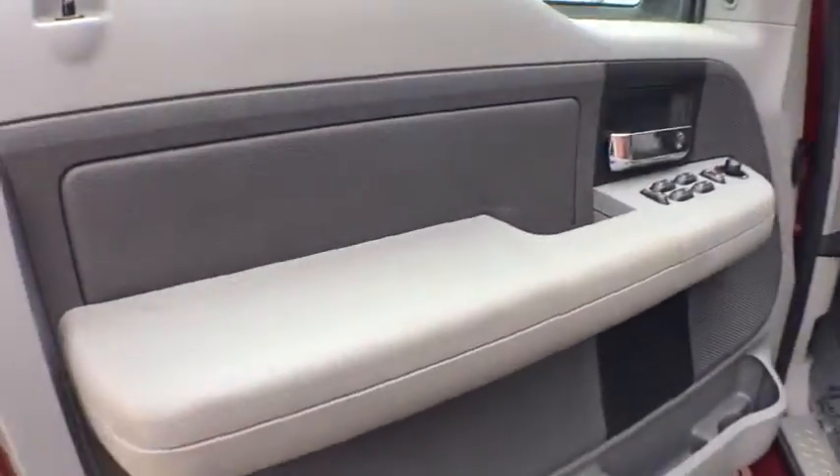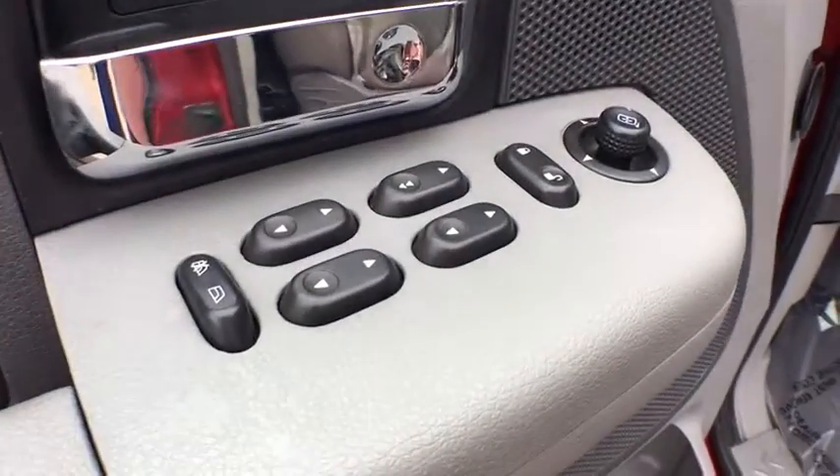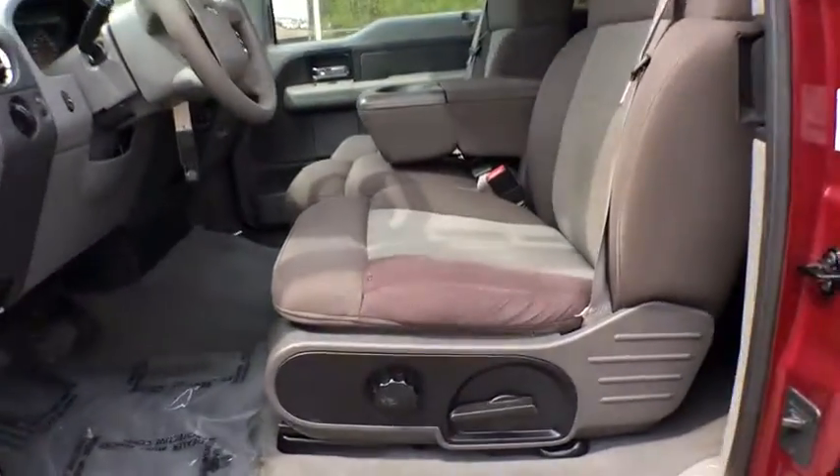Power windows, power door locks, passenger airbag, intermittent wipers, fourth passenger door, driver vanity mirror, power outlet, cloth seats, third passenger door.